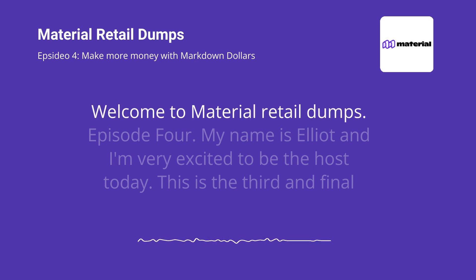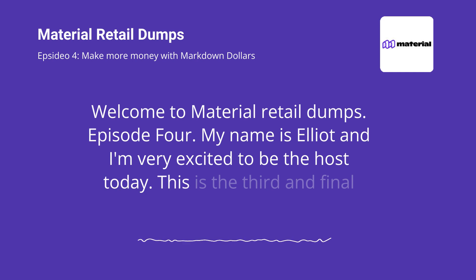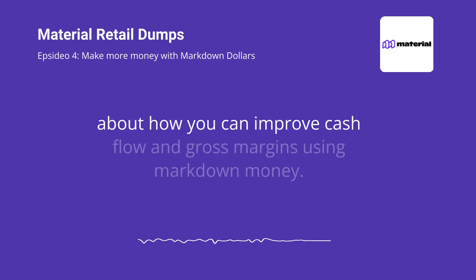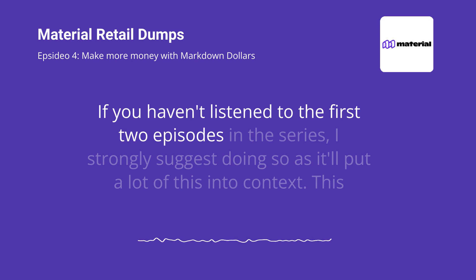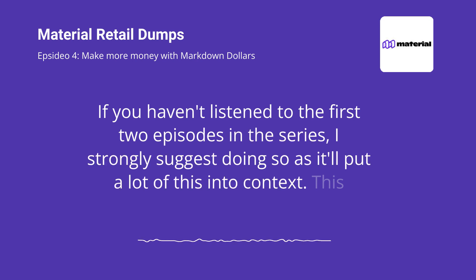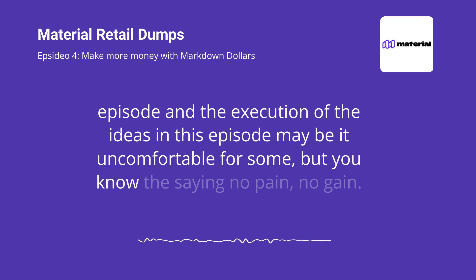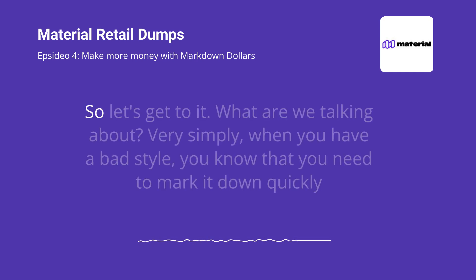Welcome to Material Retail Dumps Episode 4. My name is Elliot and I'm very excited to be the host today. This is the third and final episode in our gross margin series. In this episode, we'll talk about how you can improve cash flow and gross margins using markdown money. If you haven't listened to the first two episodes in the series, I strongly suggest doing so as it'll put a lot of this into context. This episode and the execution of the ideas in this episode may be a bit uncomfortable for some, but you know the saying: no pain, no gain. So let's get to it.